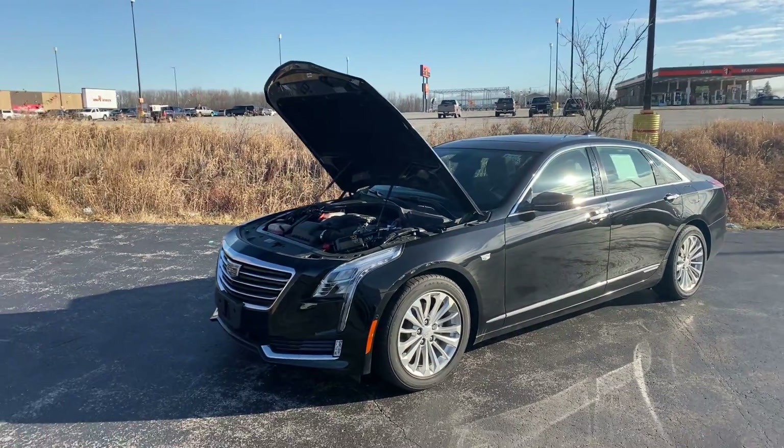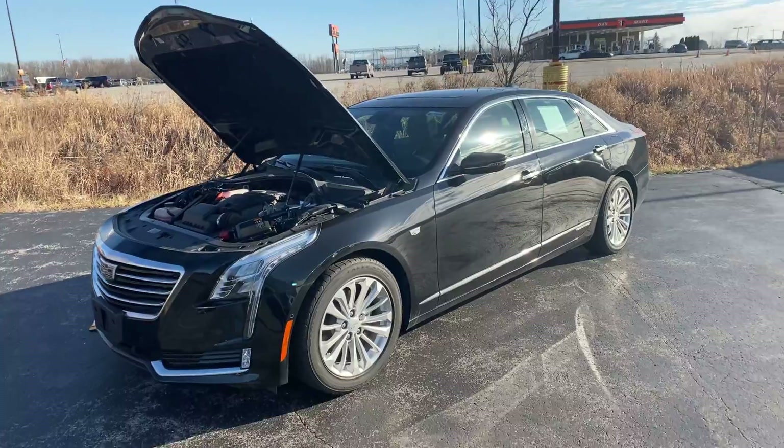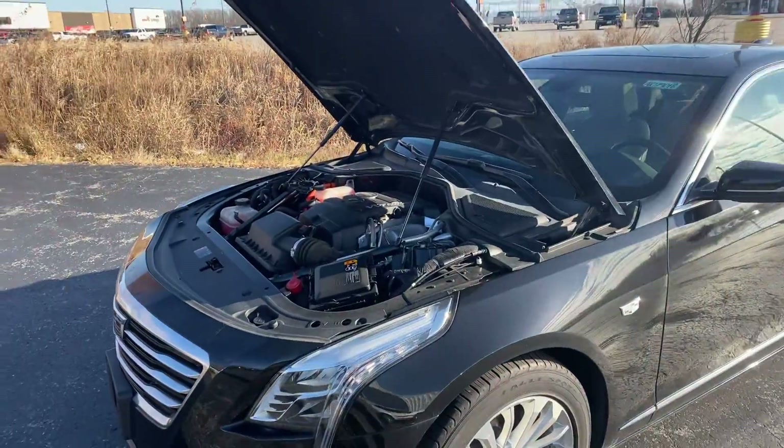Hey there, this is Brian at Van Horn Chevrolet. Here is the 2017 Cadillac CT6 plug-in. Let's go ahead and take a closer look at it for you.